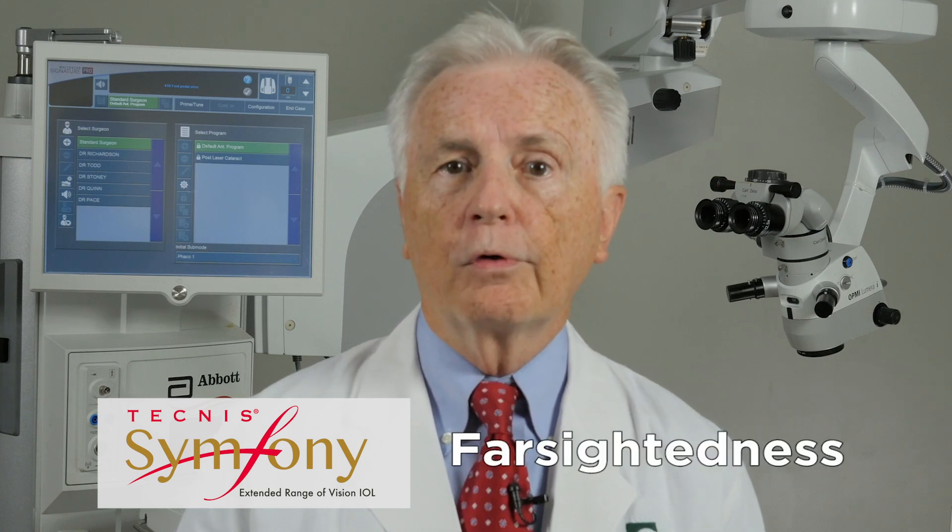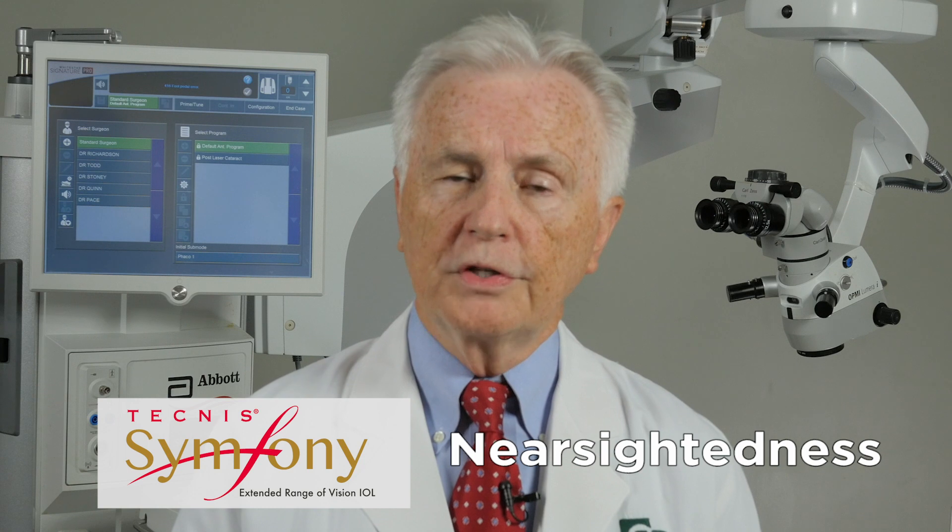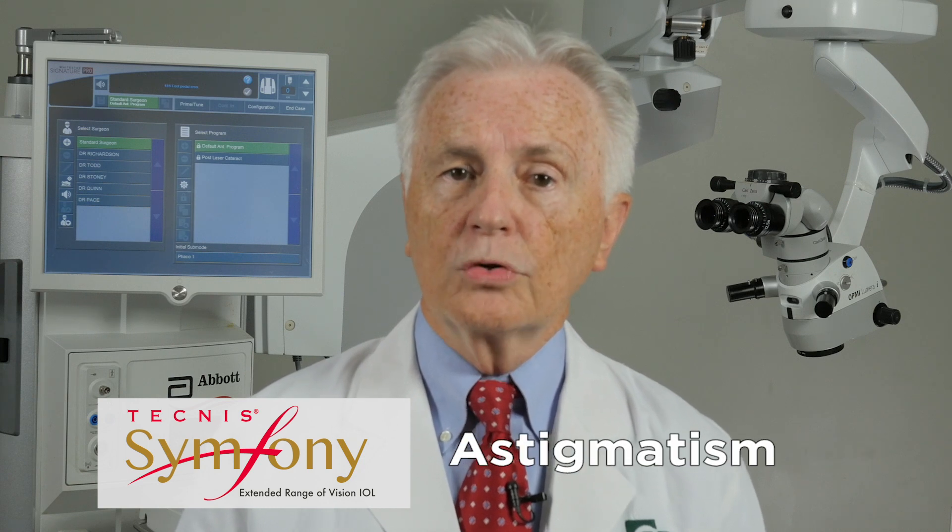I consider the Symfony intraocular lens the Swiss Army knife of intraocular lenses, in that it can provide correction for farsightedness, nearsightedness, astigmatism, as well as near vision — presbyopia — for our patients. It's the only intraocular lens in the world that can do that at this present time.